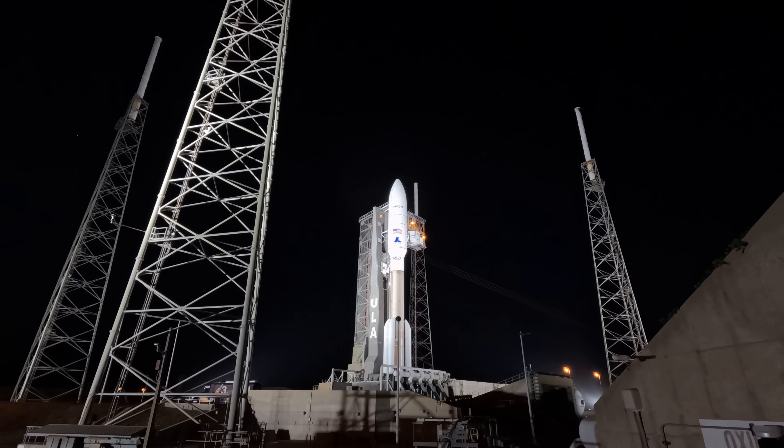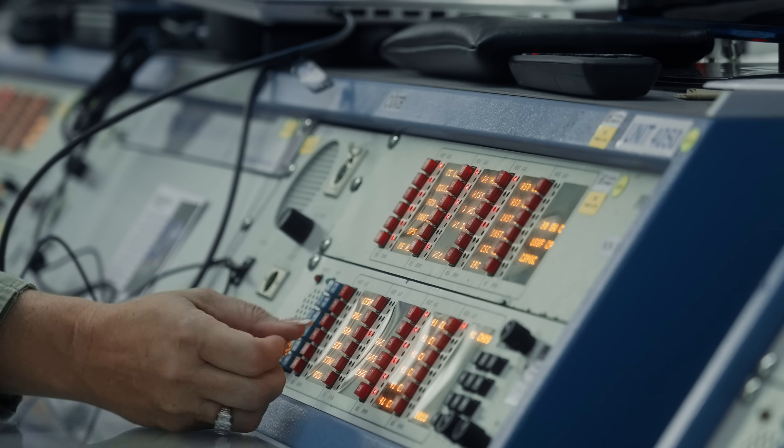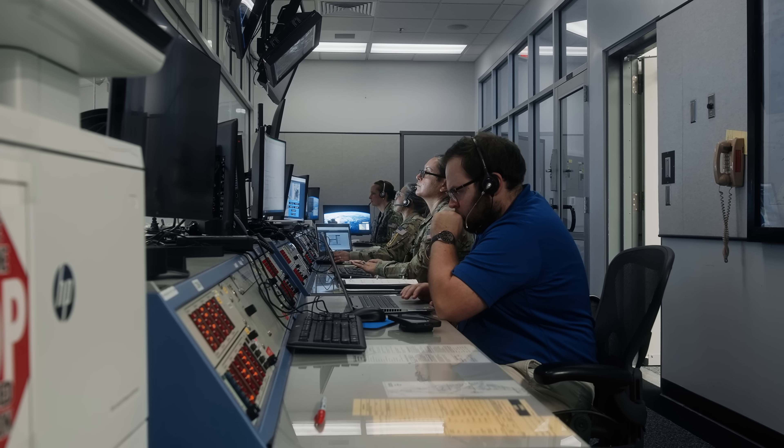Status check to proceed with terminal count. Atlas systems. Propulsion — go. Hydraulics — go. Pneumatics — go. LO2 — go. Proceeding with the count.